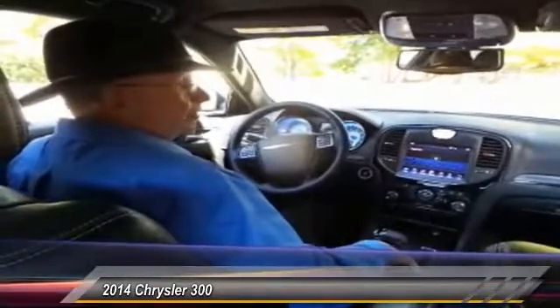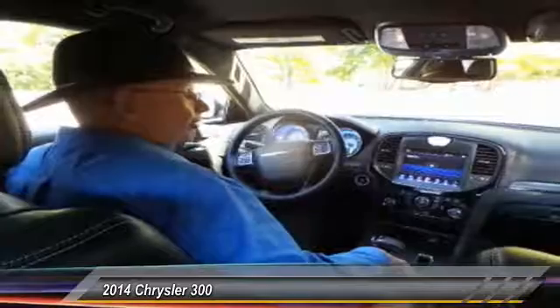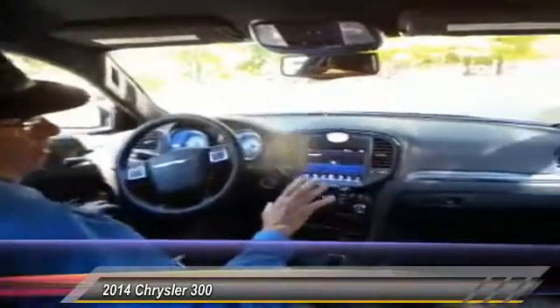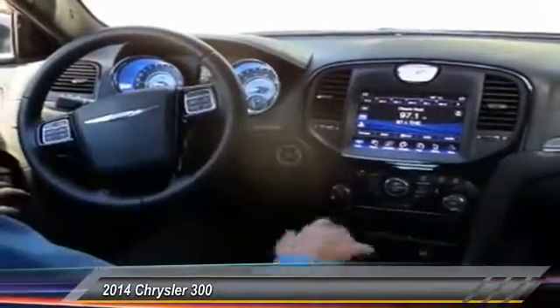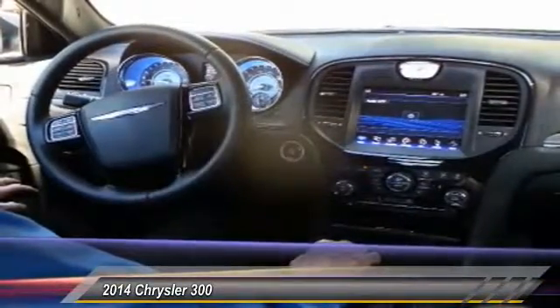This is Jim Sells continuing with this 300S at Hayes Chrysler Dodge Jeep. It has the 8.4 inch screen. Also, it has navigation already installed. It has interfaces for different uses and different applications.